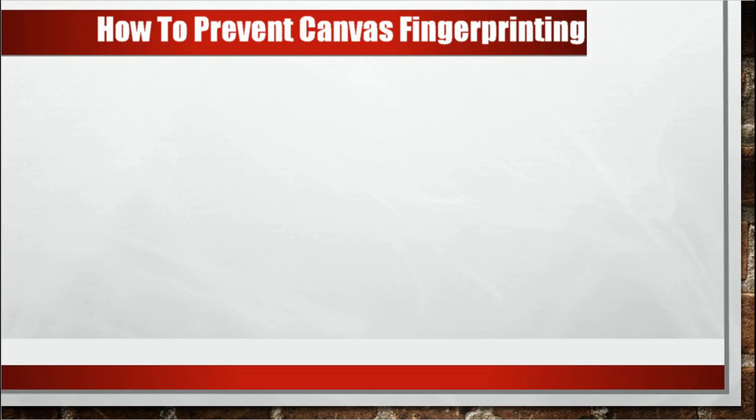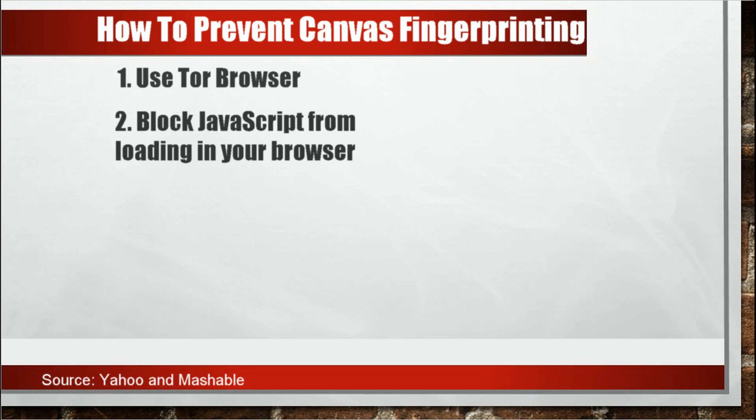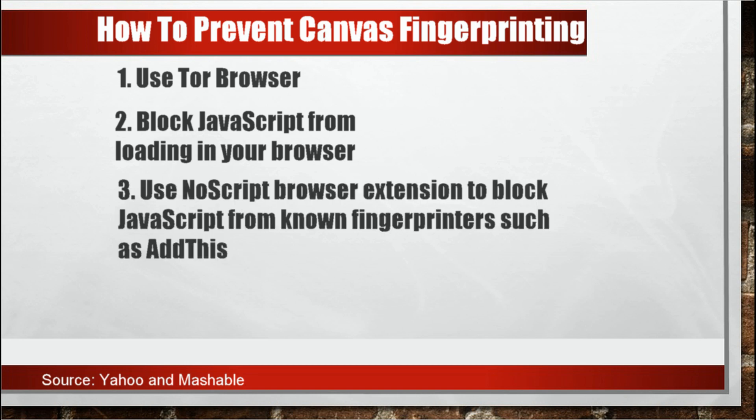Several news sites have recommended the following to prevent canvas fingerprinting. One is to use the Tor browser, but it can be very slow. Second is to block JavaScript from loading in your browser, but it can break a lot of websites.